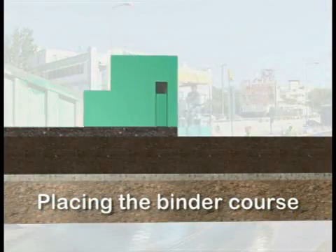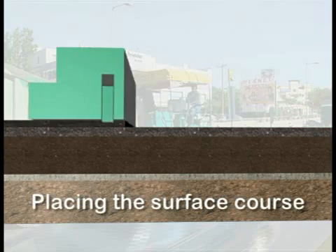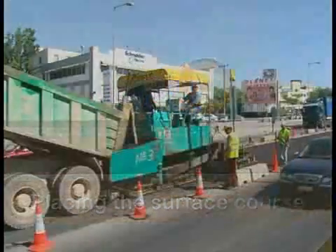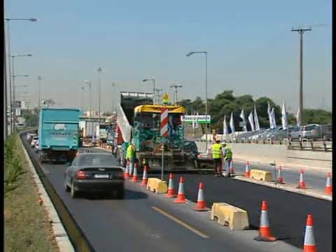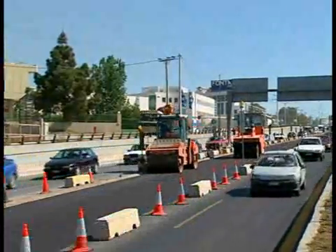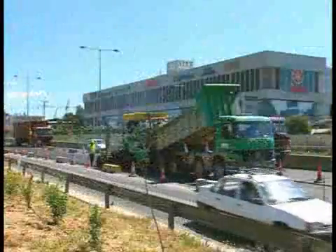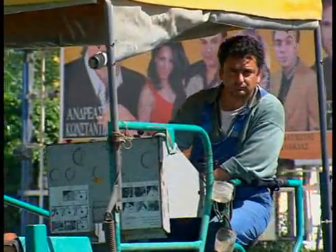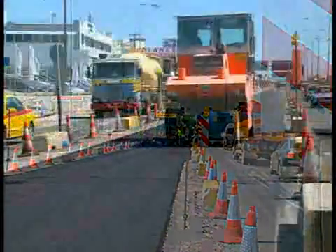First, a five-centimeter-thick binder course is placed on top of the base course layer and compacted. It will later be followed by a four-centimeter-thick surface course. Wirtgen pavers and HAM rollers give proof of their efficiency. The binder course being placed now will dependably absorb the shear loads of the traffic later. The surface course is characterized by a high degree of evenness, which is a requirement on all motorways.